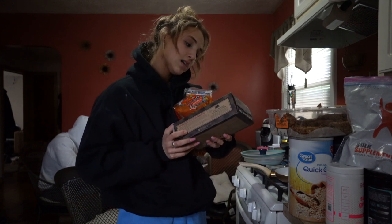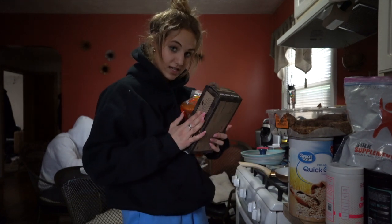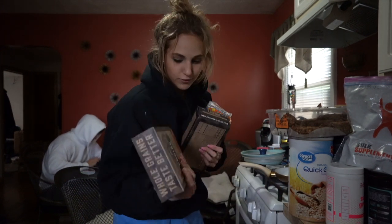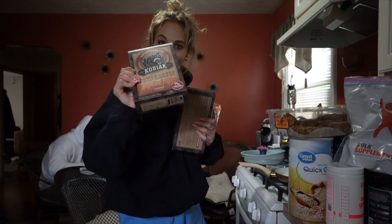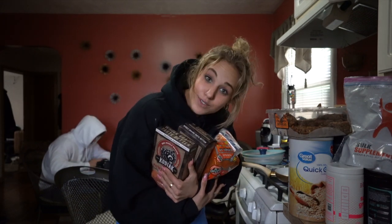I got frozen waffles from Kodiak Cakes — the blueberry ones. I've never had these ones before. I've had the chocolate ones and they're good so I'm excited. And then I got Kodiak Cakes mix because I've really been wanting this, and I've never had the pumpkin flavor. There's 14 grams of protein per serving so very excited about this too. So here's a lot of carb sources with some protein.